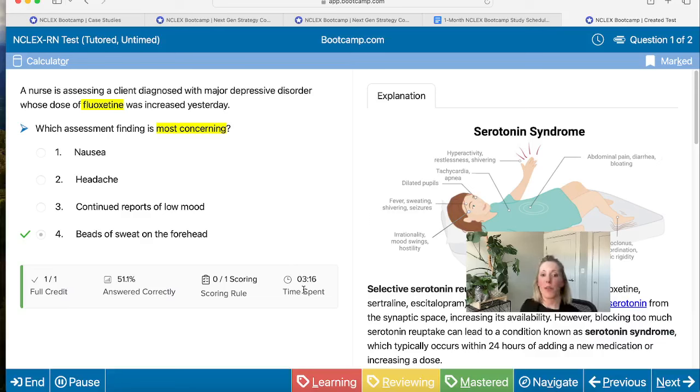It's also going to tell you how difficult the question is, give us the scoring rule — this is a zero-one scoring rule on a multiple choice question, so zero points for incorrect and one point for correct — and then we get our time spent. This is really helpful when preparing to pace ourselves for the NCLEX. We have five hours to take it with a maximum of 150 questions, so we should be taking about two minutes per question. We're aiming for that two-minute-per-question average.